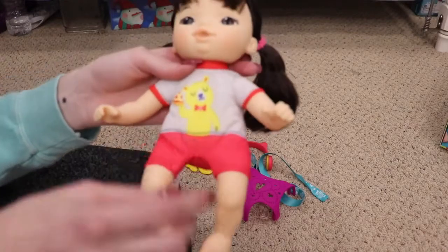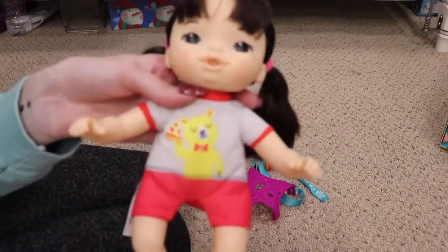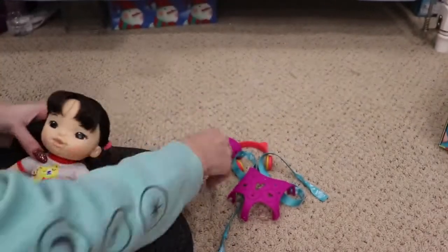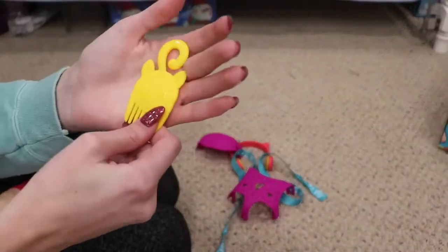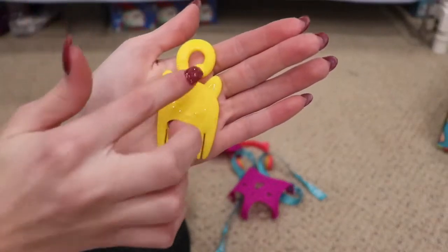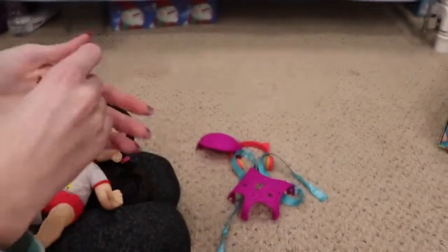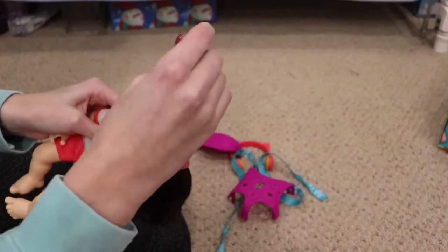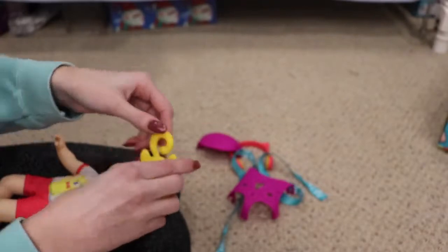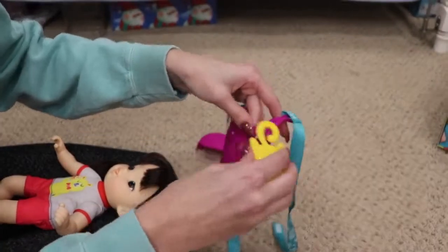Look at how cute she is — she has brown almond-shaped eyes. Her little outfit is so cute, it has a bear eating pizza on it. And the accessories she came with: she came with this really cute little cat comb for her hair since she has real hair — it looks like a cat tail so you can brush her hair and keep it nice and clean.